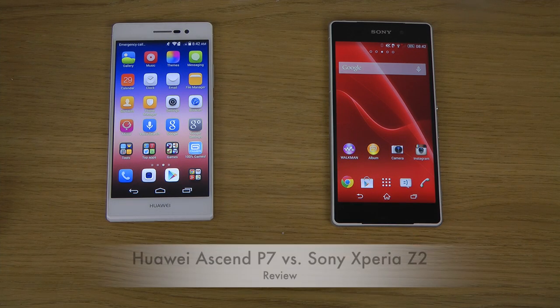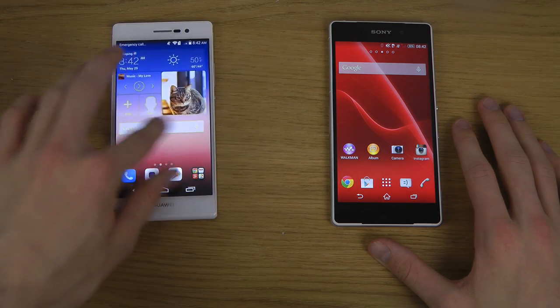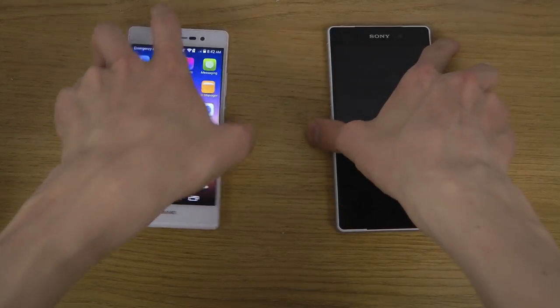Hey guys, so today I want to do a quick little comparison video here with the Sony Xperia Z2 versus the Huawei P7. It's pretty interesting because the Huawei is actually one of the coolest devices that I have ever tried out, with amazing software and everything, so let's compare these a little bit.